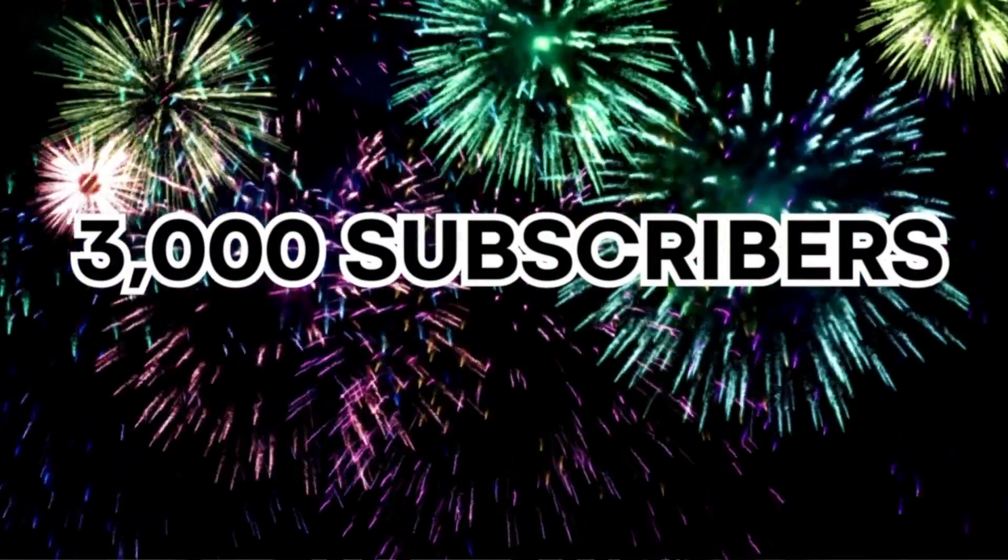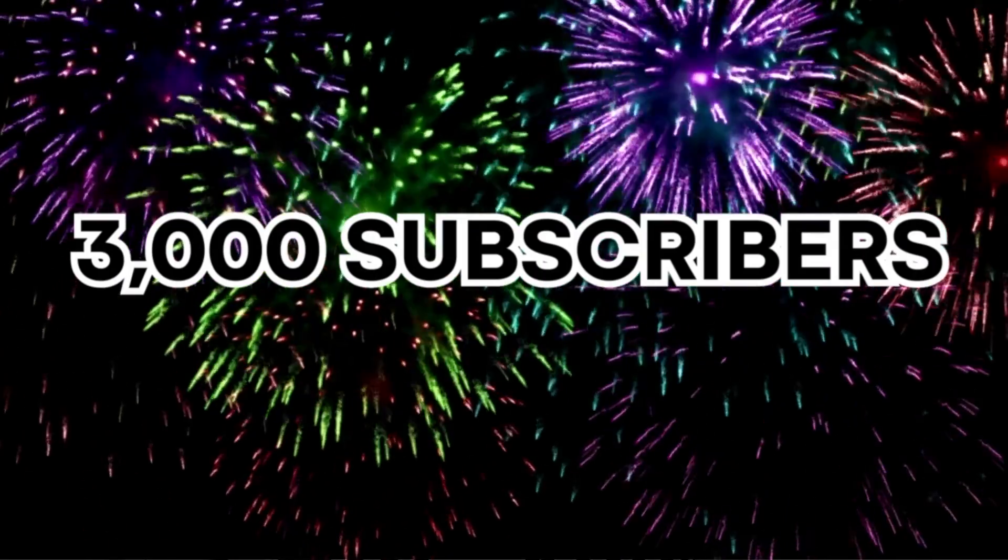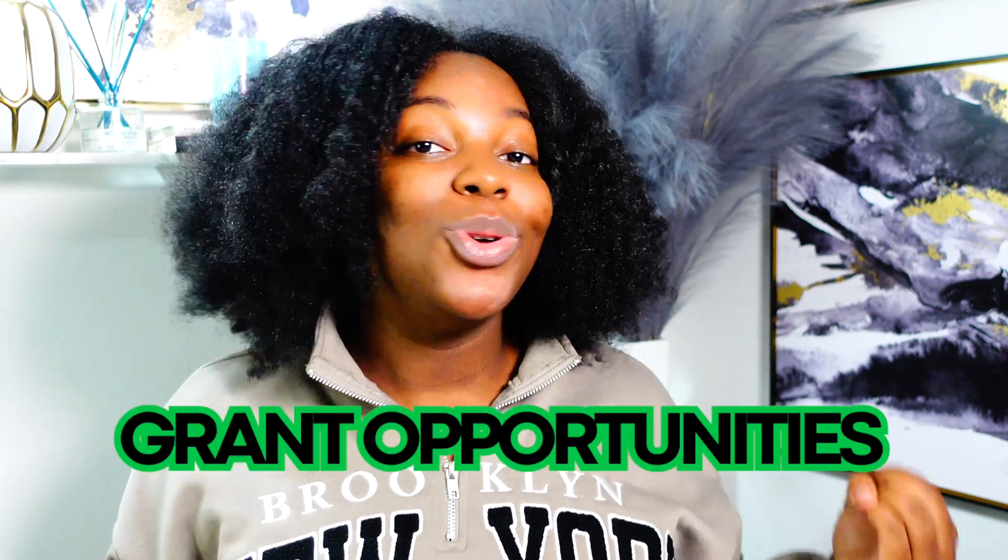Hello everyone, my name is Mariah and before we get started with this video, I want to thank you guys so much for getting this YouTube channel to over 3,000 subscribers. I'm so happy, I'm so grateful that this channel is continuing to grow and I will continue to share my business tips, my business advice, and new grant opportunities.